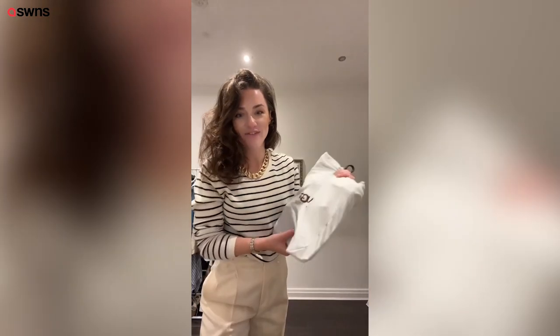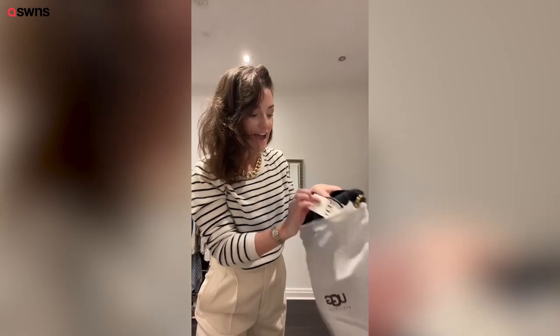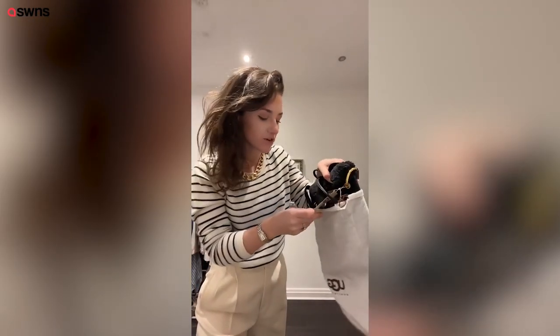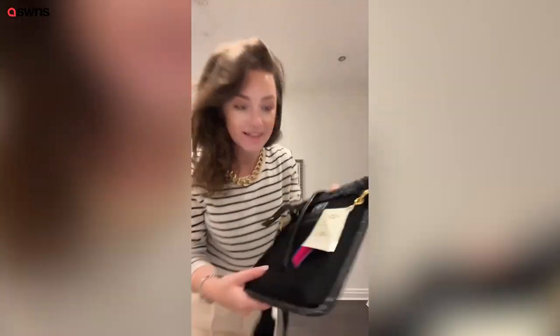The next gift — I can't believe I found this. This is an Ugg handbag with the original tag from Ugg on it. Originally this was £108 and I got it for £20, and my mum loves Uggs.